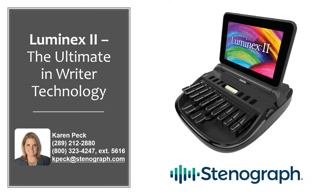Hello, my name is Karen Peck and I am your Stenograph Sales Representative for Canada and International Markets. The goal of this presentation is to provide you with an overview of our next generation writer, the Luminex II.